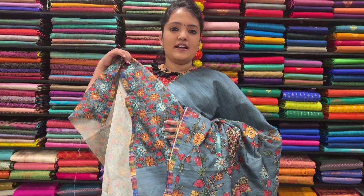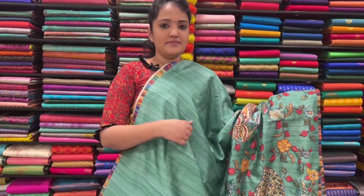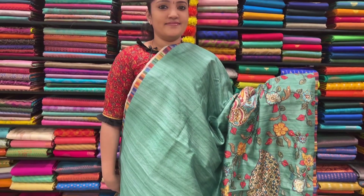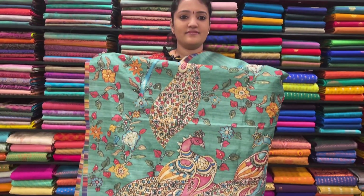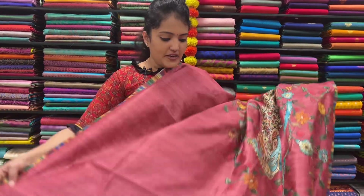Sari price $1,995. Sari No.11 — nice green color. This is blouse, Sari price $1,995. Sari No.12 — nice green color, onion pink.